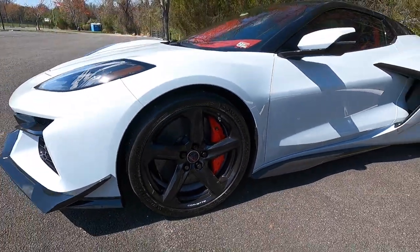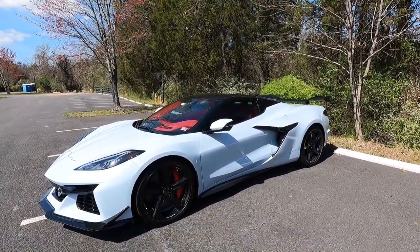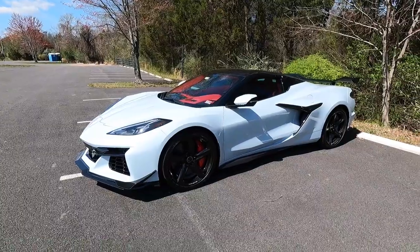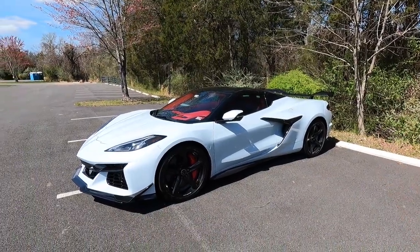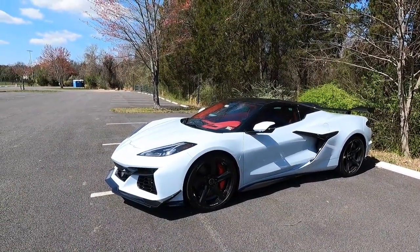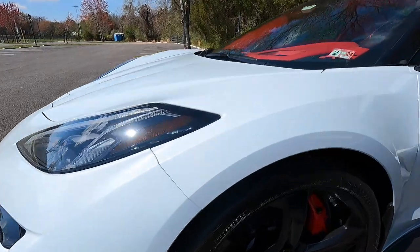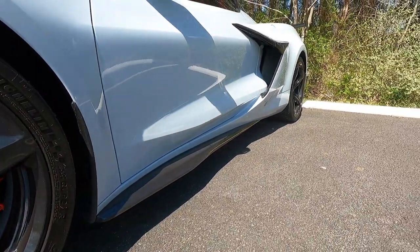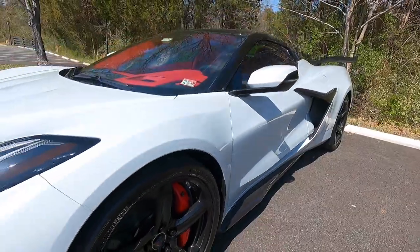Taking a step back, you can see this has the Z07 wing — the $8,995 Z07 performance package. With the Z07 you get that big beautiful wing in the back, magnetic ride control, the Brembo carbon ceramic brakes, and these massive Michelin Pilot Sport Cup 2R tires. Michelin basically sells you a bald tire from the factory — very very little tread front and rear, basically racing slicks, but that's what you want for insane handling.